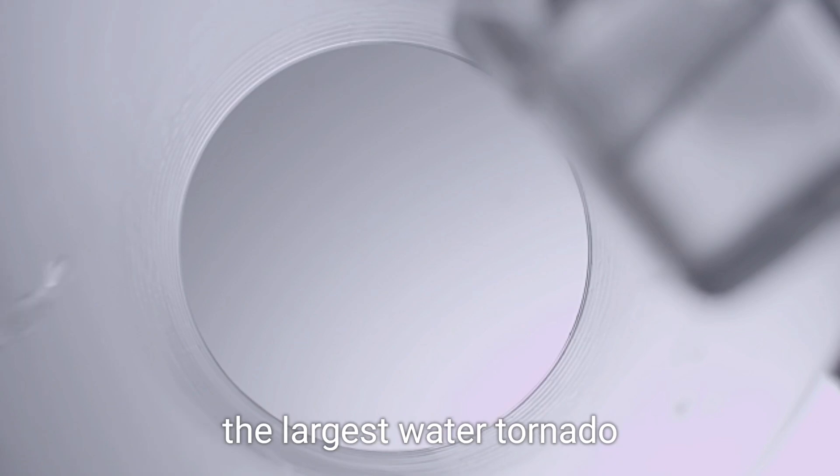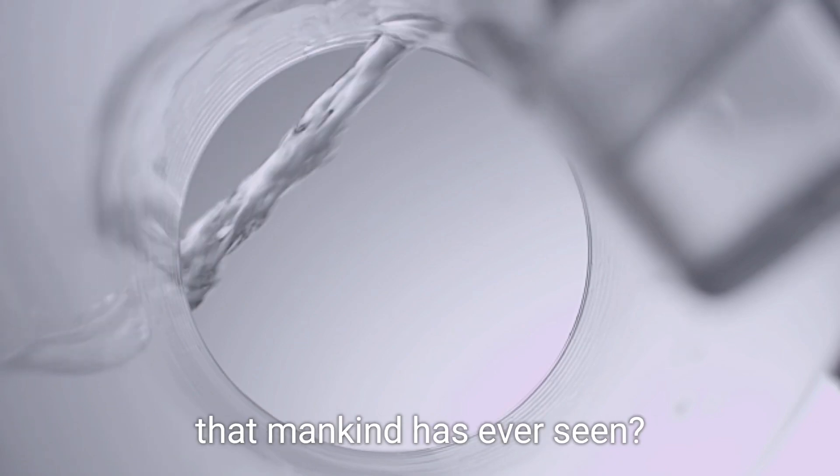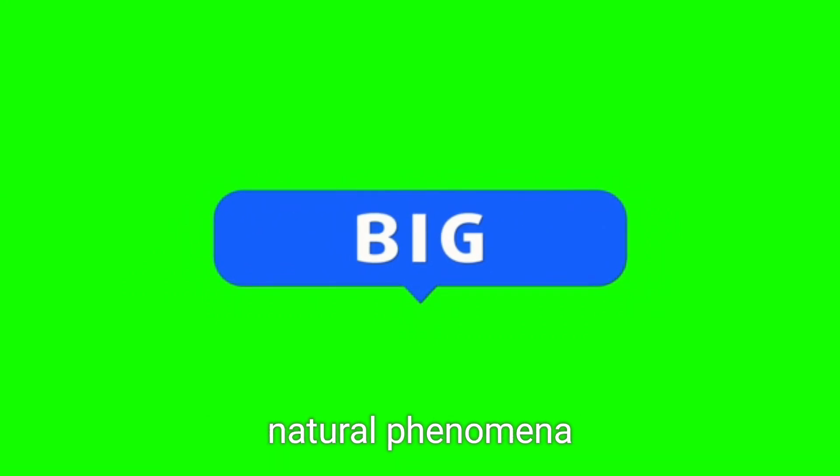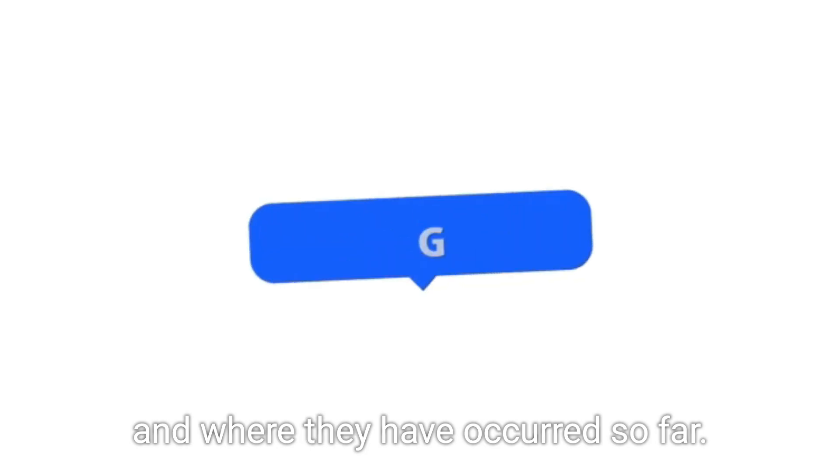Have you ever wondered about the largest water tornado that mankind has ever seen? Let's explore how these colossal natural phenomena are created and where they have occurred so far.